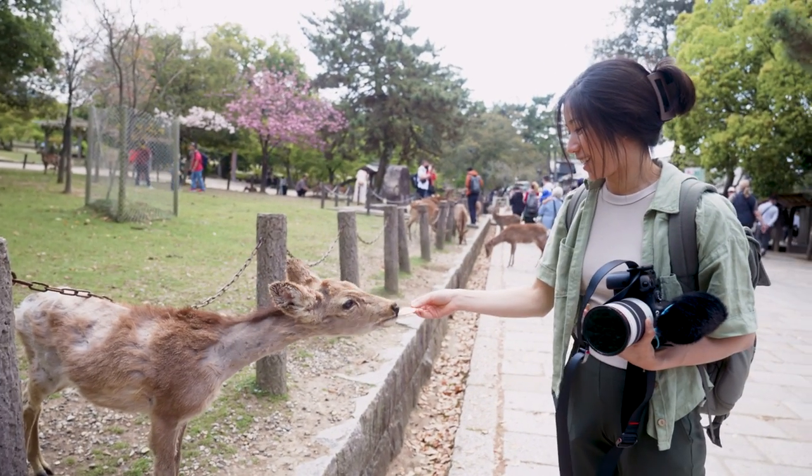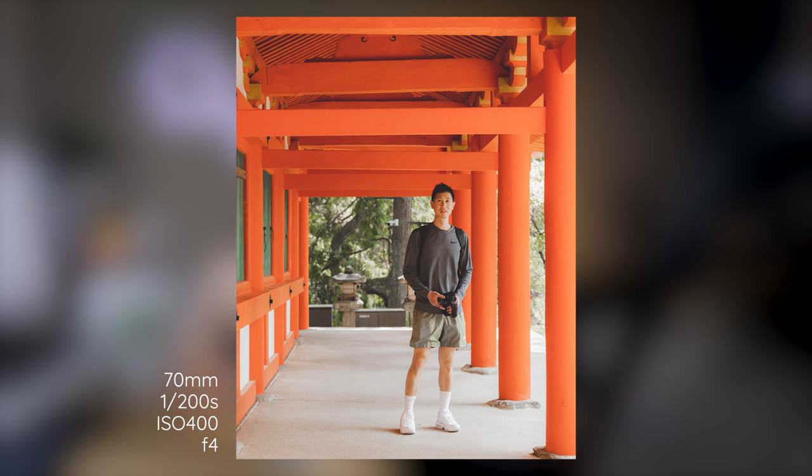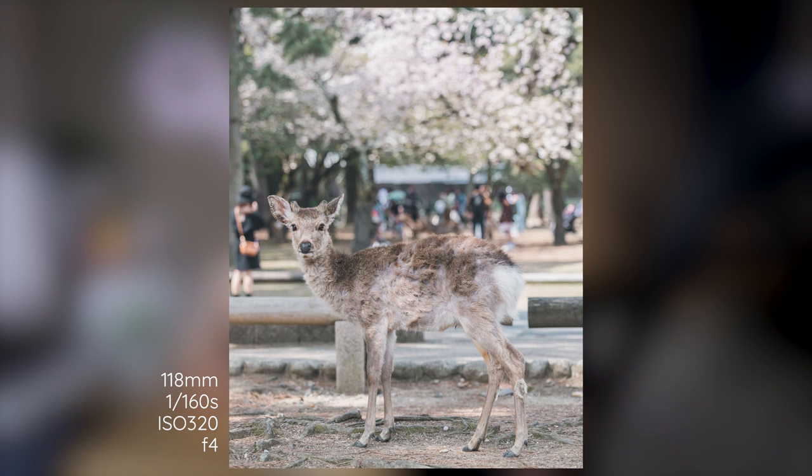If you haven't seen any of my travel videos, then you probably don't know this — I'm a hybrid shooter, meaning that I love to shoot both videos and photos throughout my trips. With this lens, I was able to capture beautiful sceneries and portraits. The RF 70-200mm rarely disappoints. I'll be showing you sample photos and videos from my trip, and maybe you will want to try it as your main travel lens as well.